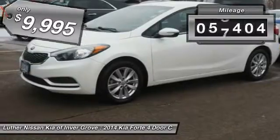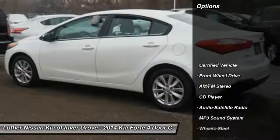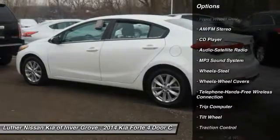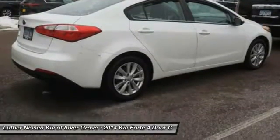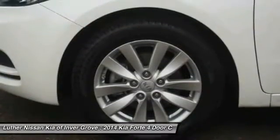This vehicle has less than 60,000 miles. Here are some of this vehicle's great options: anti-lock braking system, traction control, air conditioning, Bluetooth wireless data link for hands-free phone, power steering, AM-FM stereo radio, rear defrost, FWD, child safety locks, and trip computer.